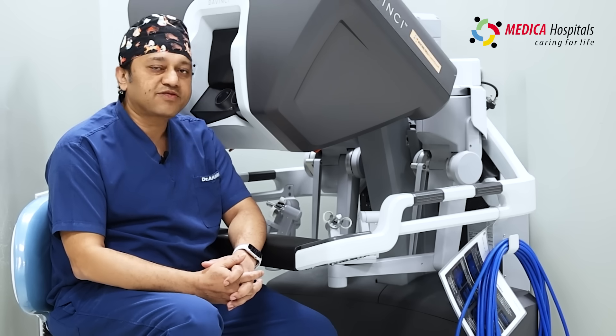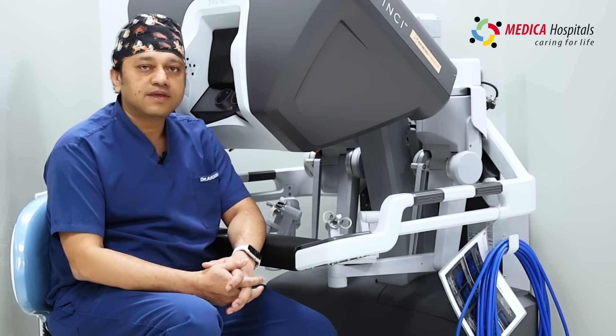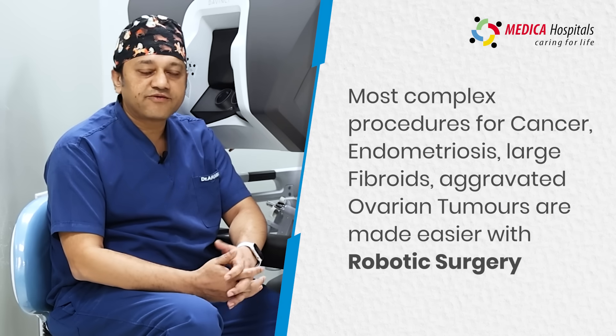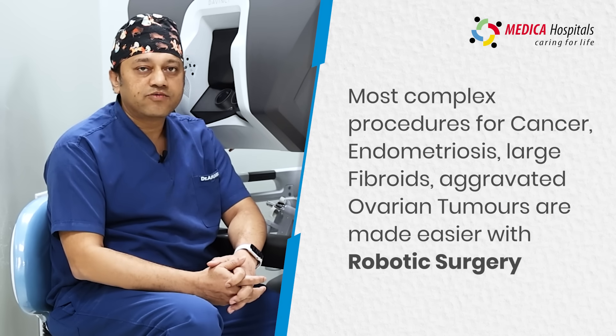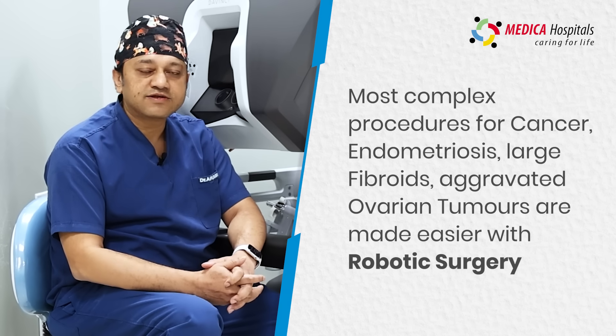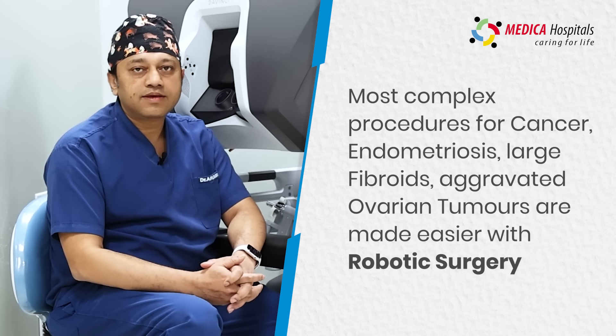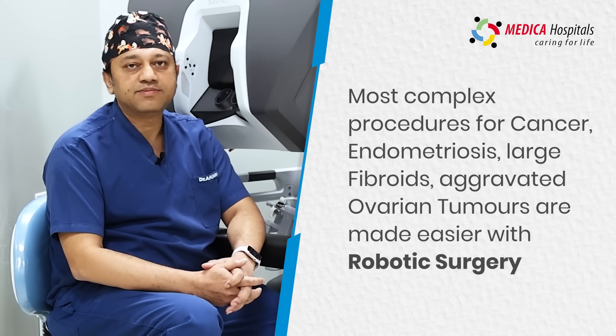We do complex procedures in gynecology like cancer surgeries, endometriosis, grade 4 endometriosis, big fibroids, bad ovary and tumours with the robot, where it derives the maximum benefit and the patients get back home with minimal trauma, minimal pain and minimal medications.